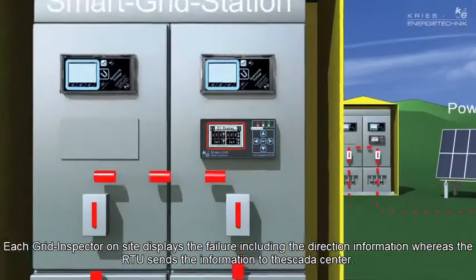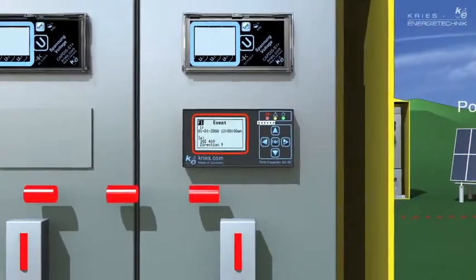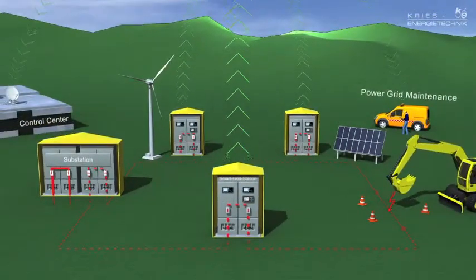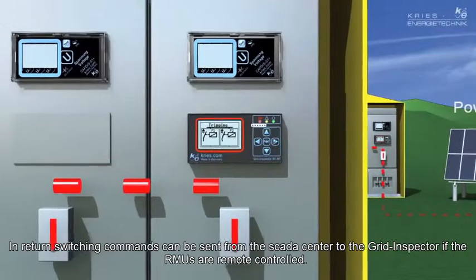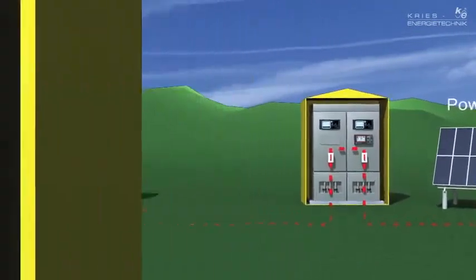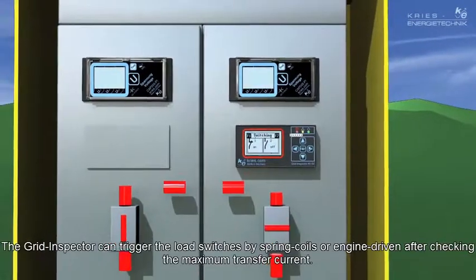The fault, including information on the direction, is displayed by each Grid Inspector on site and transmitted to the control center. If the RMUs are remote controlled, switching commands can be sent from the control center to the Grid Inspector. The Grid Inspector can switch off the load breakers by spring coils or by motor control after checking the maximum transfer current.